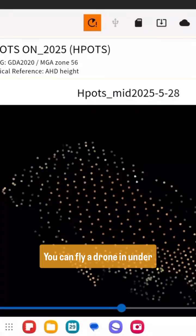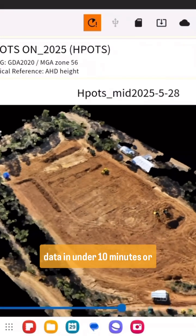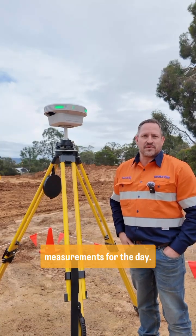Easy functions to use. You can fly a drone in under five minutes and process the data in under 10 minutes or so to get 3D point cloud data to then do our volume measurements for the day.